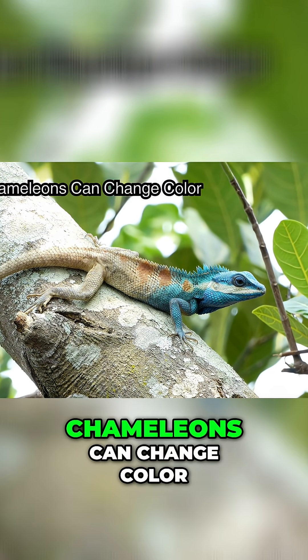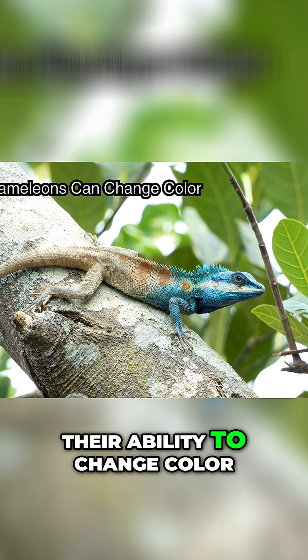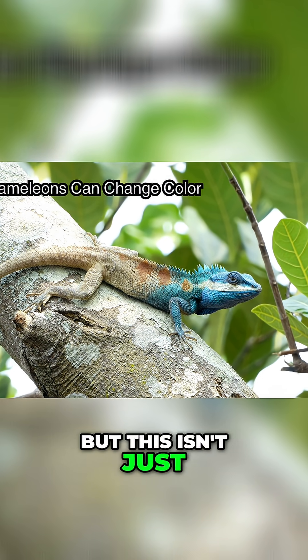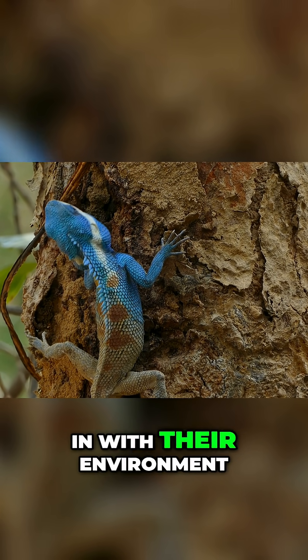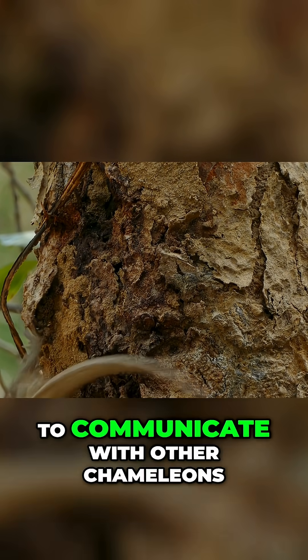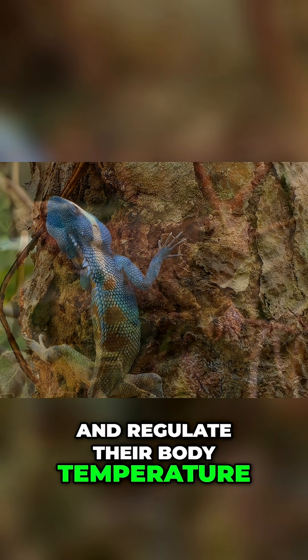Chameleons are famous for their ability to change color, but this isn't just for camouflage. While they do change their color to blend in with their environment, they also do it to communicate with other chameleons, show their mood, and regulate their body temperature.